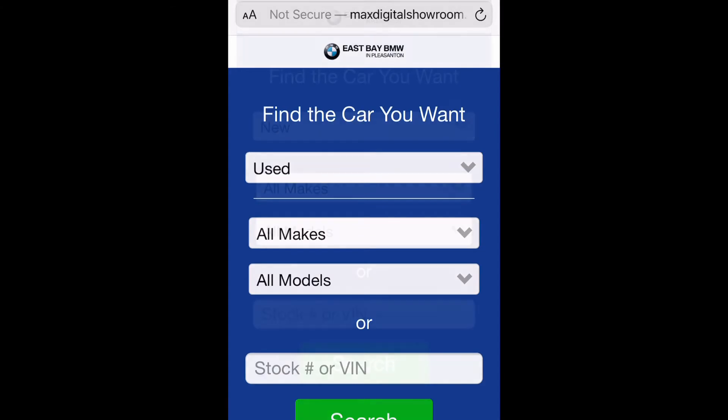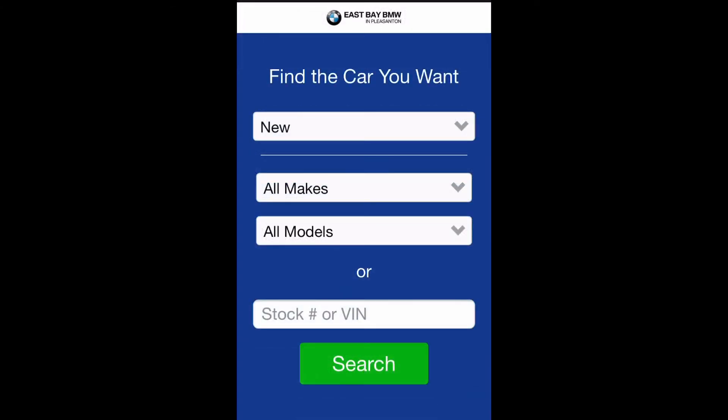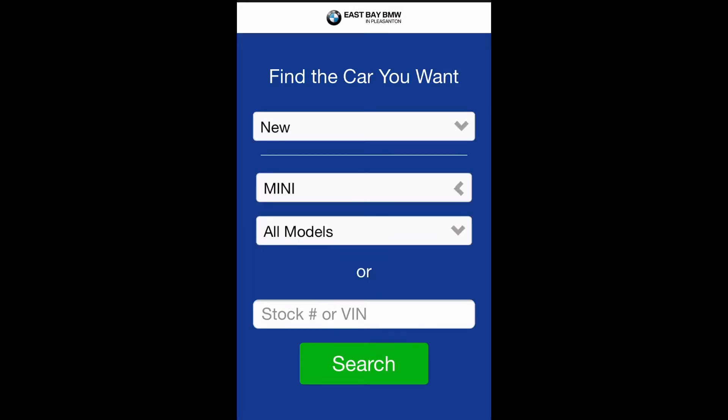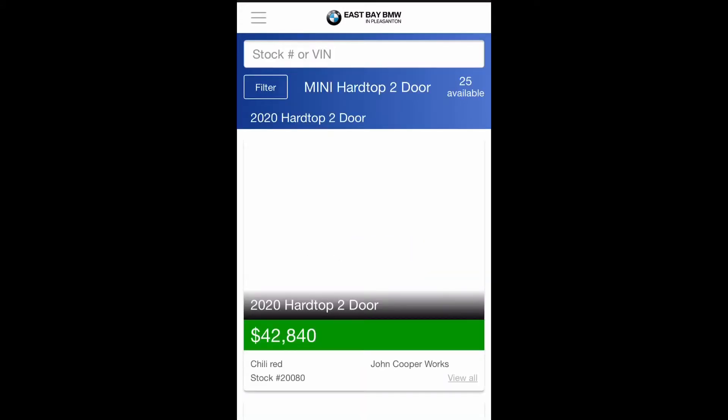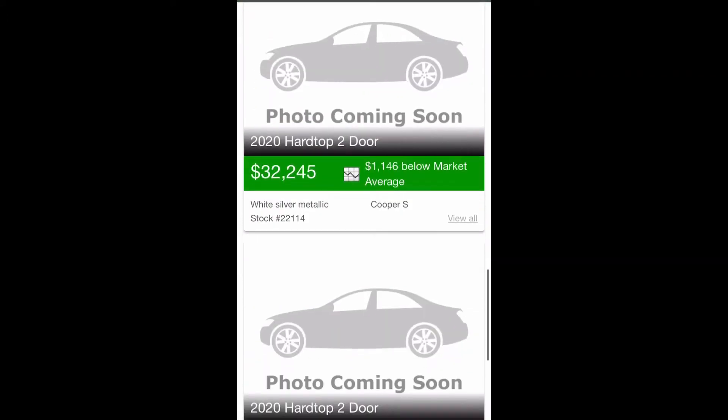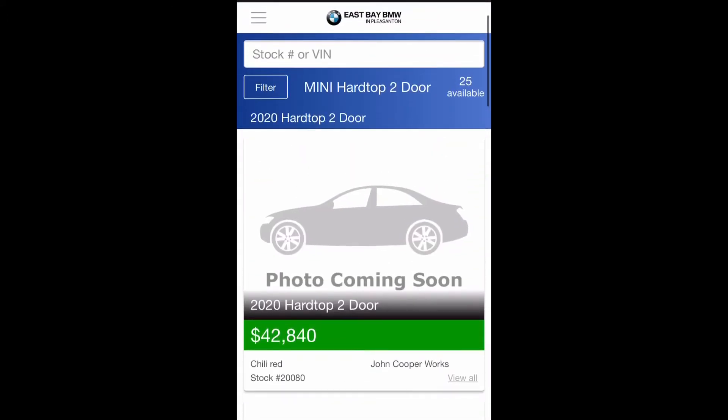From this page, you can filter through our new, used, or CPO inventory by make and model. Your results will then populate on the next page. From here, you can filter your results even further by selecting filter in the top left corner.